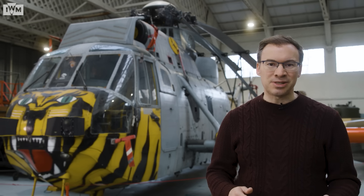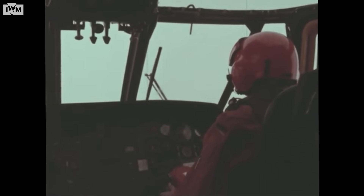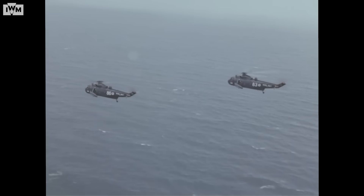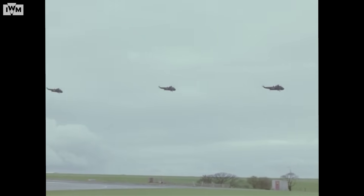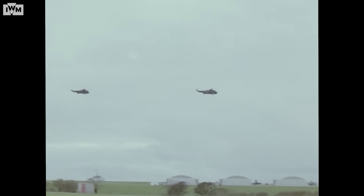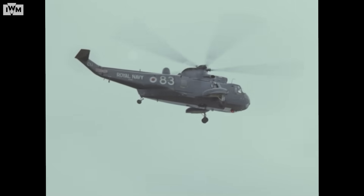With its range of 625 miles and versatile crew of four — two pilots and two sonar and weapons operators — the Sikorsky SH-3 was ideal for the Royal Navy. Westland even increased its operational range to over 760 miles. Thus, the Westland Sea King was born.